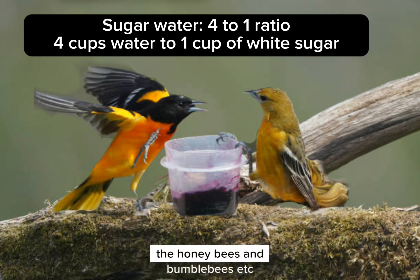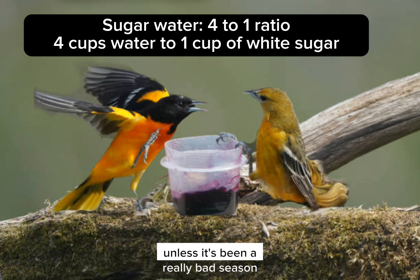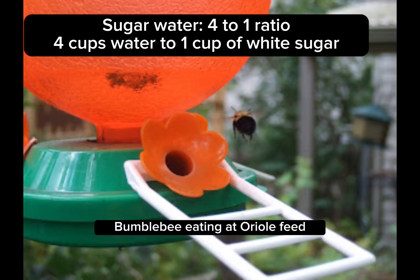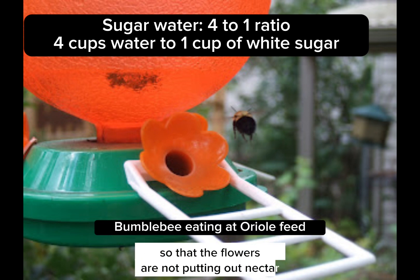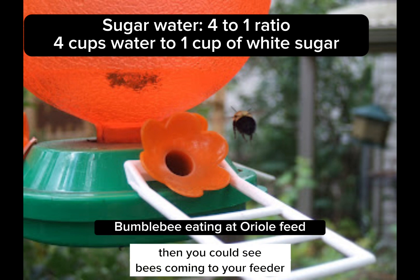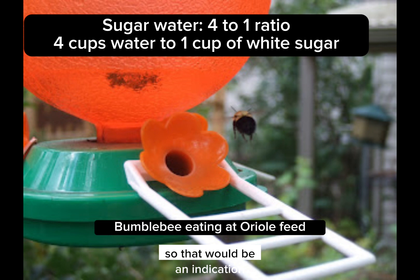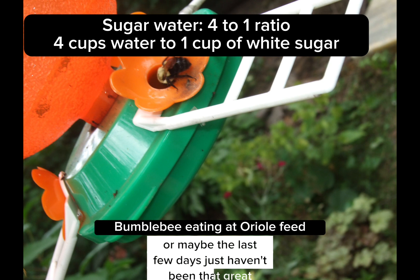Honeybees and bumblebees are not likely to come to the feeder unless it's been a really bad season. For instance, if we've had a ton of rain so that the flowers are not putting out nectar, then you could see bees coming to your feeder. That would be an indication that it hasn't been a good year for them, or maybe the last few days just haven't been that great.